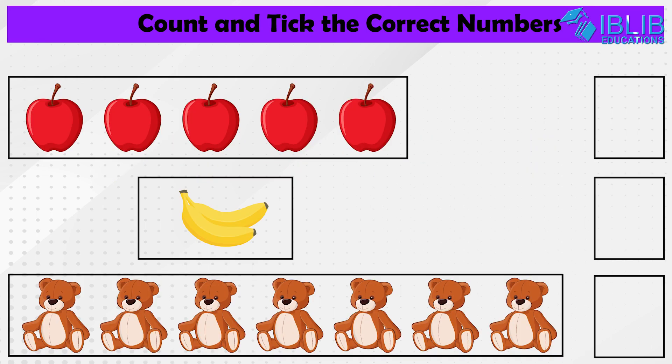Activity time! Count and pick the correct numbers. I hope you kids liked this video.